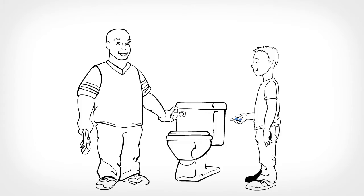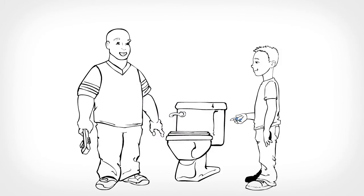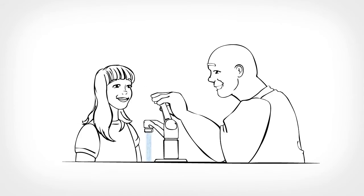Thanks for helping me fix a leaky toilet, son. Let's use the blue tablets on the other toilets to see if they leak too. Sure was nice of the city to give these to us for free. That keeps us from wasting water and saves us money. This low flow faucet will help reduce how much water we use too. That's right. Changing this out was a great suggestion.